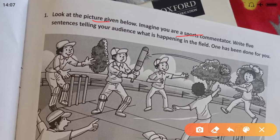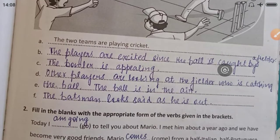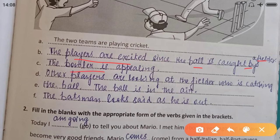Look at the picture. Imagine you are a sports commentator — write five sentences telling your audience what is happening in the field. The two teams are playing cricket. The players are excited since the ball is caught by a fielder. The bowler is appealing. Other players are looking at the fielder who is catching the ball. The ball is in the air. The batsman looks sad / is looking sad as he is out.